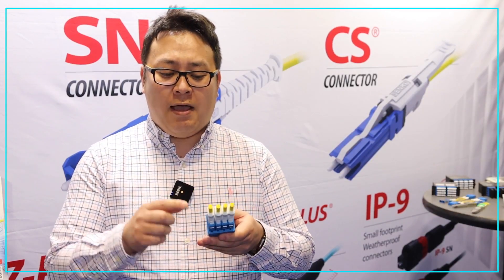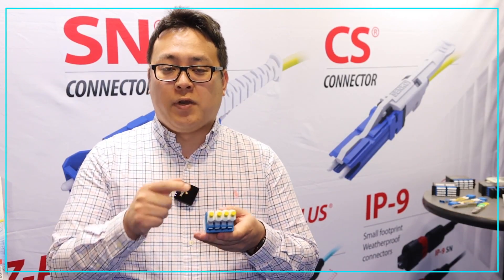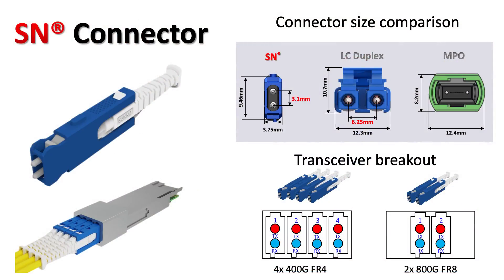Let me show you one of our product lines, the SN series. This has four individual connectors plugged into one port, and this one carries two fibers. This is suitable for 4x400 gig FR type of optics to support 1.6 terabits.